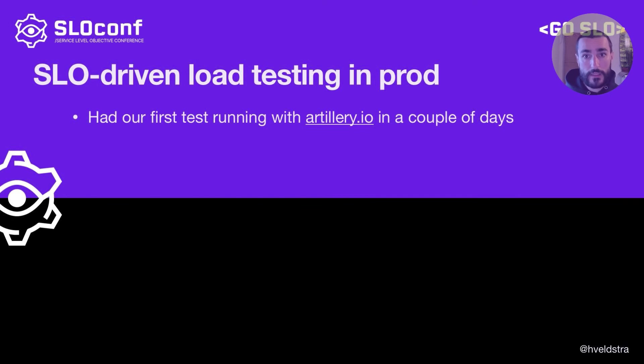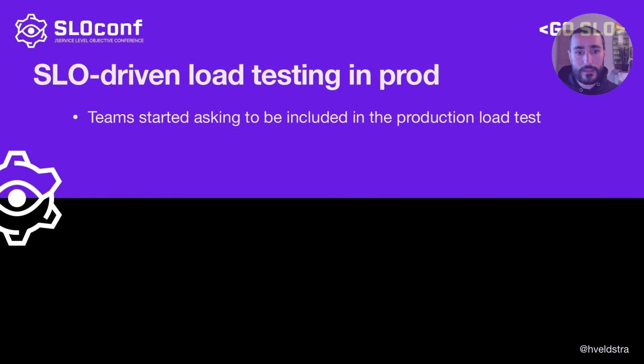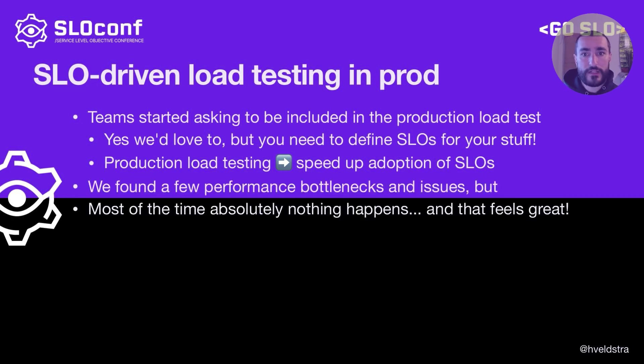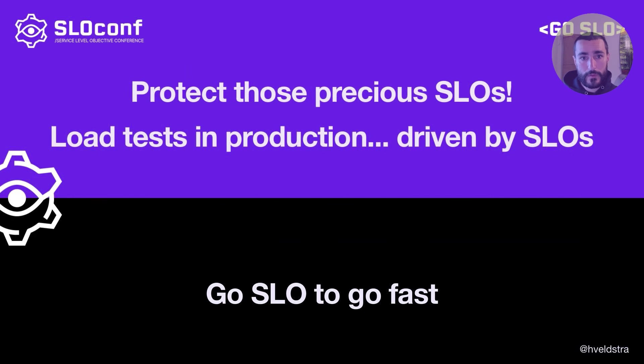We had our first test running with Artillery in just a couple of days, and started running those tests regularly. Very quickly, amazing things started happening. Teams started asking us to include them in the production load test. Our answer was of course yes — but you need to define SLOs for your services if you haven't already. So in this way, production load testing helped increase adoption of SLOs across the organization. We found bottlenecks and performance issues, but most of the time we didn't find anything — and that felt really great. We knew that even though the system changed a lot, we still had that margin of safety built in. And that helped fulfill a major promise of implementing SLOs: helping product teams balance feature work with reliability work. Wins all around.